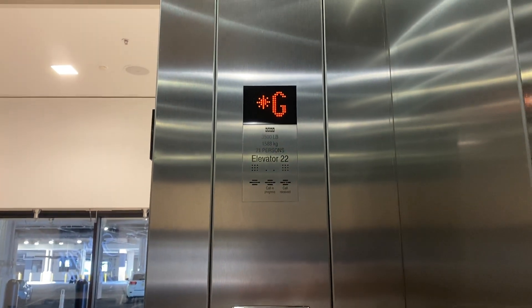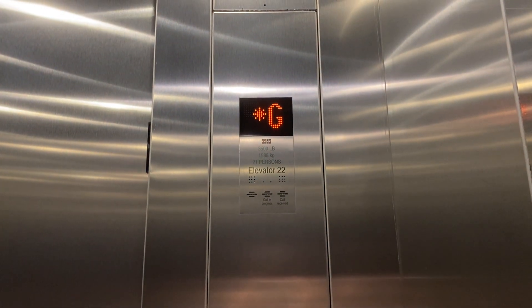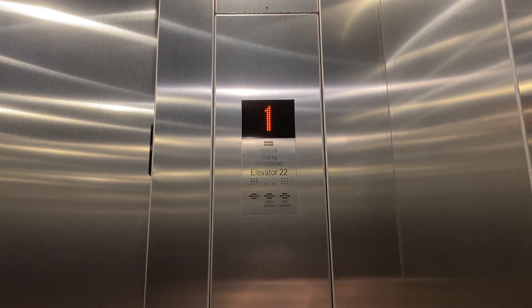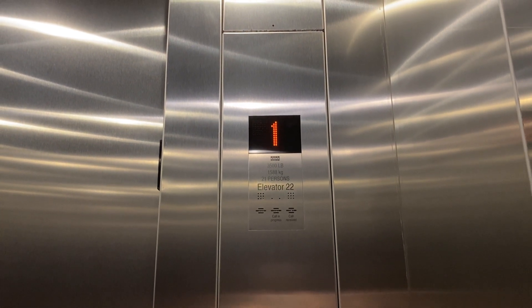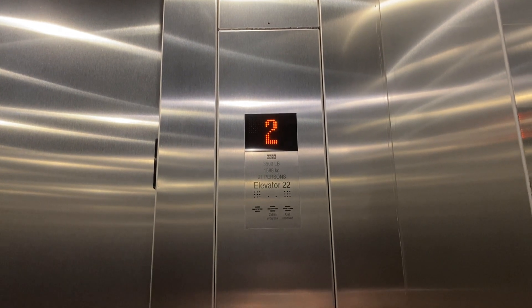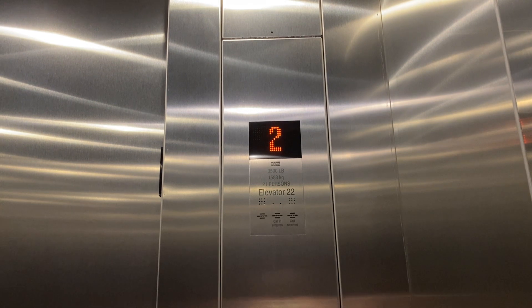Trying to get this without the lighting. Here we go. Just let's go.